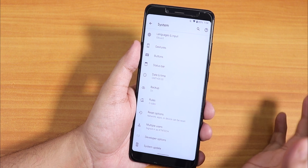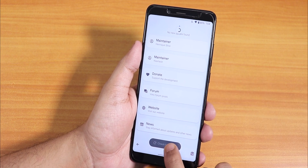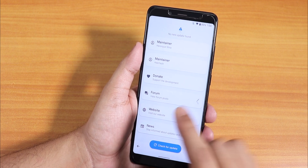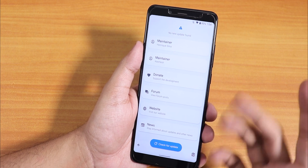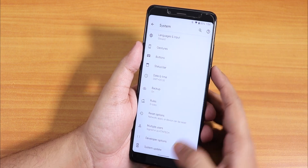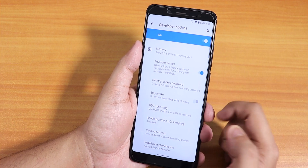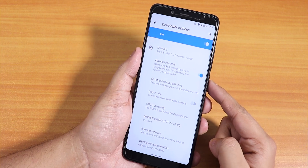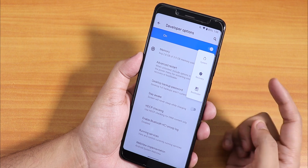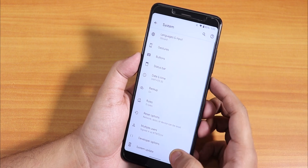This is the Plus version of the Pixel Experience ROM, which has a few customizations. First, there's a system updater — whenever there's an update you can use it directly. The Redmi Note 5 Pro doesn't have encryption on my device so I can update quickly. If you enable developer options, you'll find the advanced restart option with reboot to recovery and fastboot options.